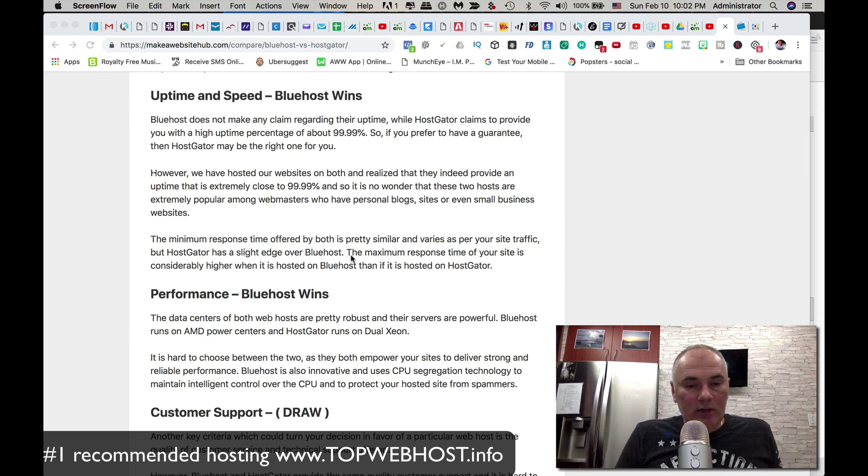Bluehost uses top-of-the-line Intel Xeon processors and AMD as well — those are server-grade processors and among the fastest you can get. When it comes to speed, I'll give you a link where you can test your own website so you can compare hosting providers and get a good idea of what kind of experience your users will get.